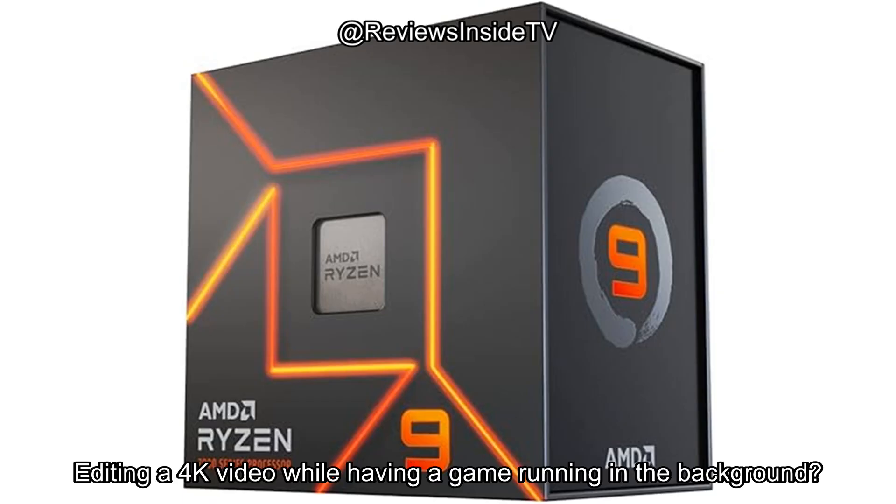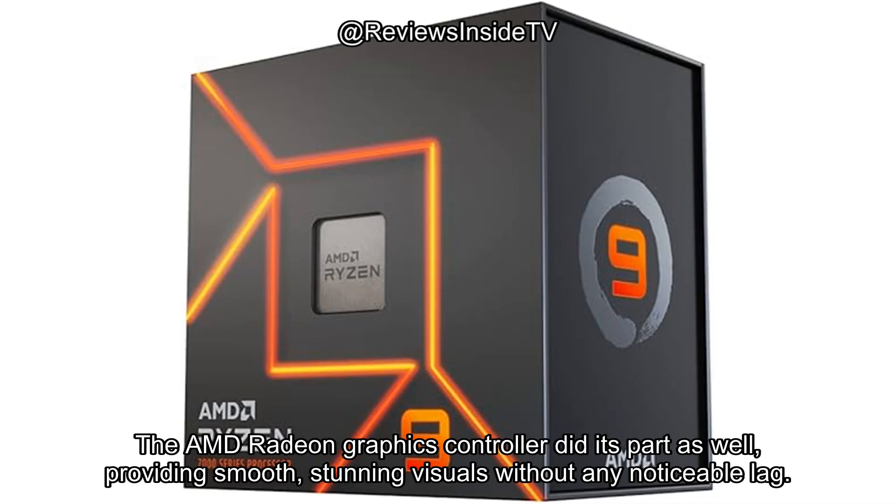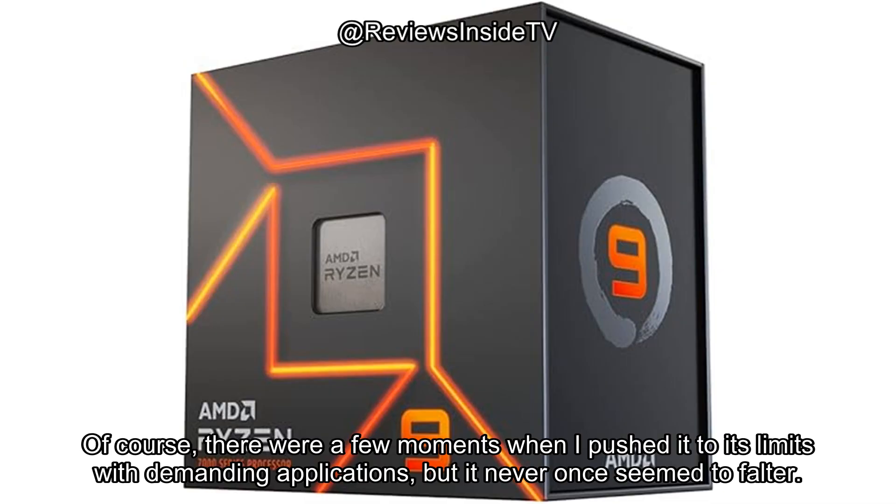Editing a 4K video while having a game running in the background? No problem. The AMD Radeon graphics controller did its part as well, providing smooth, stunning visuals without any noticeable lag. Of course, there were a few moments when I pushed it to its limits with demanding applications, but it never once seemed to falter.